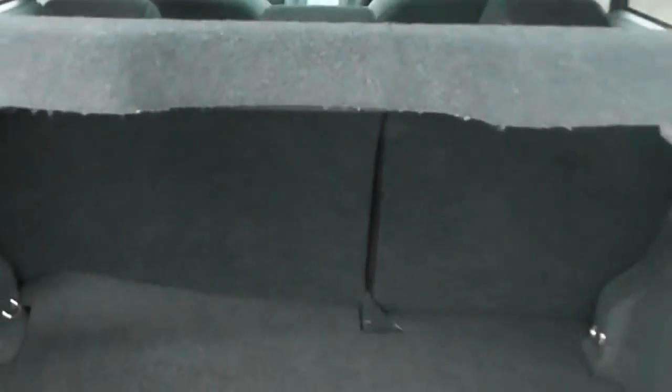Taking a look into the boot, you'll see a very big boot space in the back of the Qashqai. The car's also got a 60-40 split folding seat should you require any additional space.